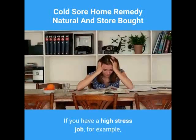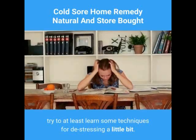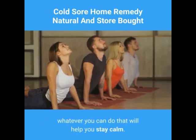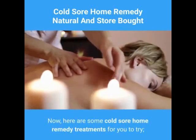If you have a high stress job, for example, try to at least learn some techniques for de-stressing a little bit. You could take a yoga class, learn to meditate, or just go kickboxing — whatever you can do that will help you stay calm. Now, here are some cold sore home remedy treatments for you to try.